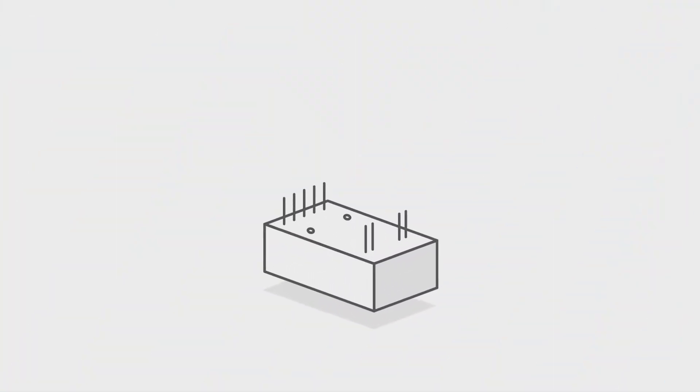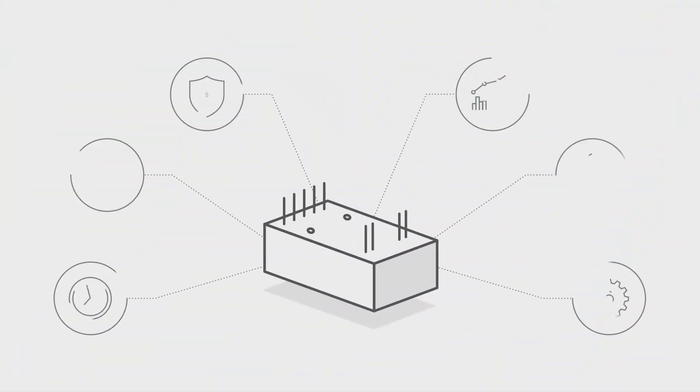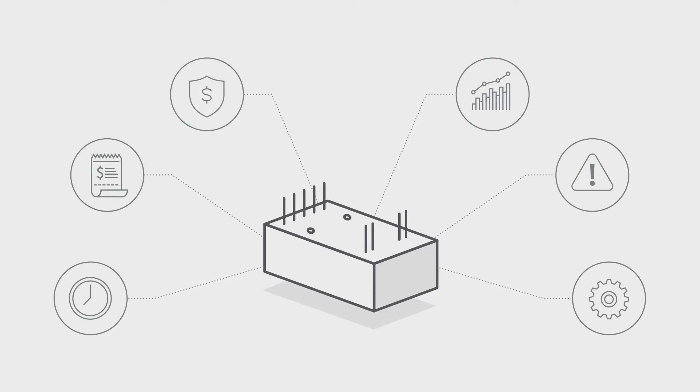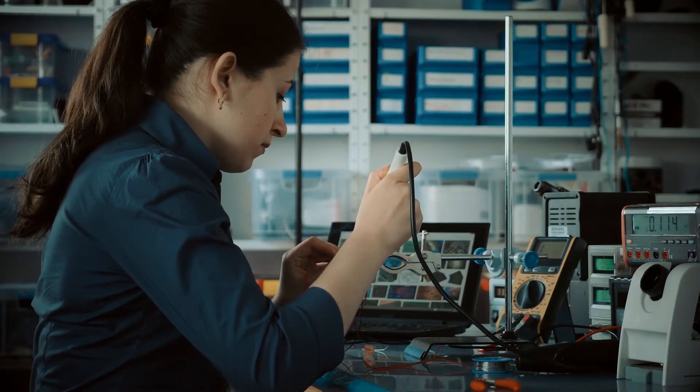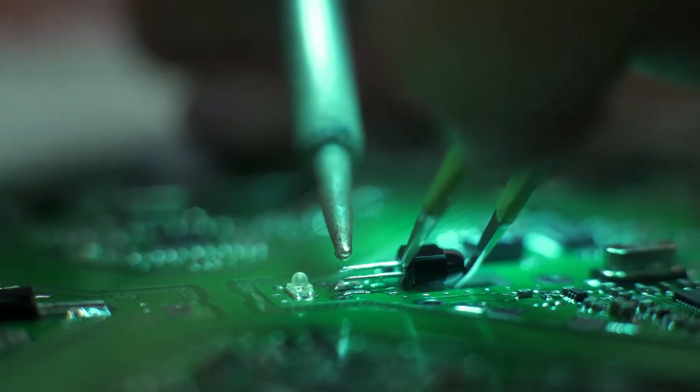Selecting a high voltage power supply can be time-consuming and overwhelming. One of the biggest challenges many people face is how to quickly and correctly find a power supply that meets the specific design needs. If there doesn't seem to be an obvious fit for your application, then you have to go through the often complex process of defining a custom power supply and investing significant time and money.